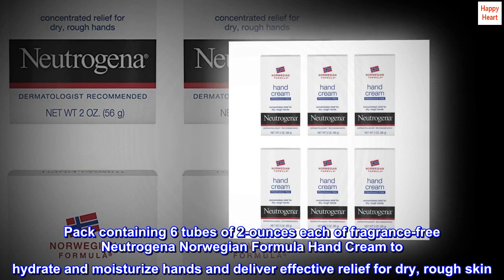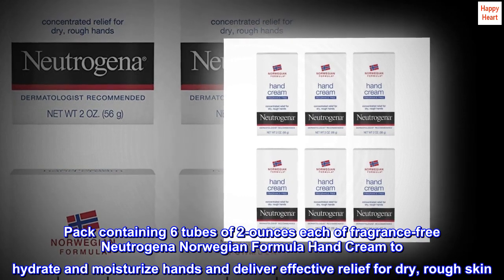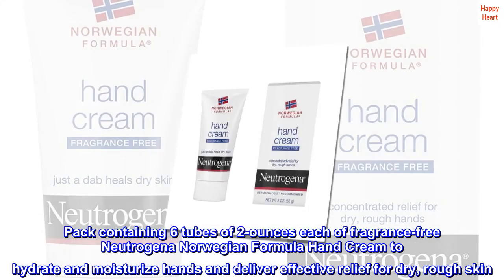Pack containing 6 tubes of 2 ounces each of fragrance-free Neutrogena Norwegian Formula hand cream to hydrate and moisturize hands and deliver effective relief for dry, rough skin.